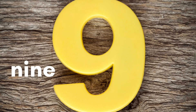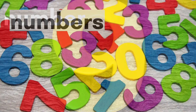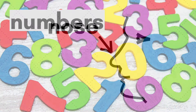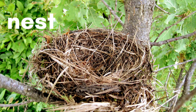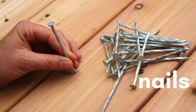N is for nine. Nine is a number — put an S on the end for numbers. N is for nose. N is for newspaper. N is for nest. N is for nail — just one. Add an S when you have more than one for nails.